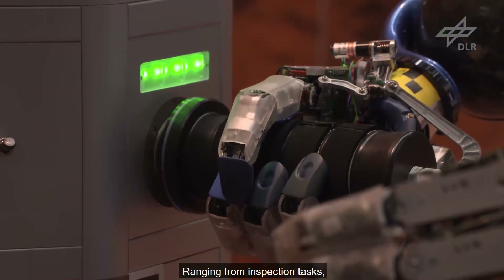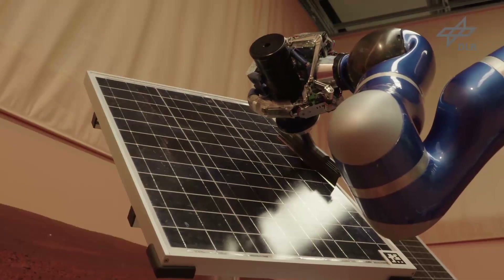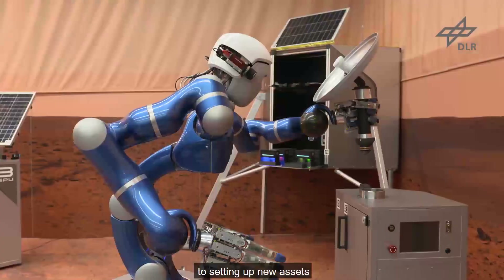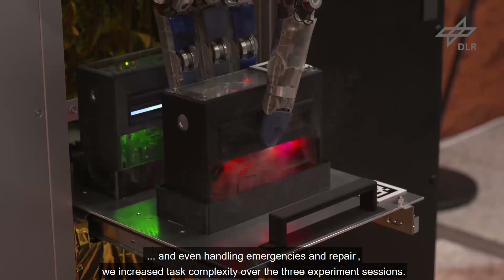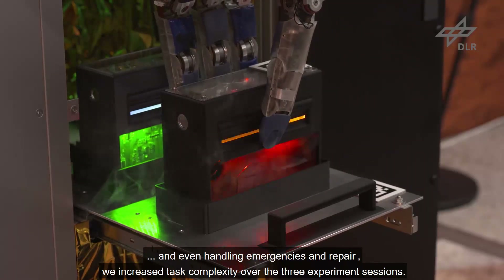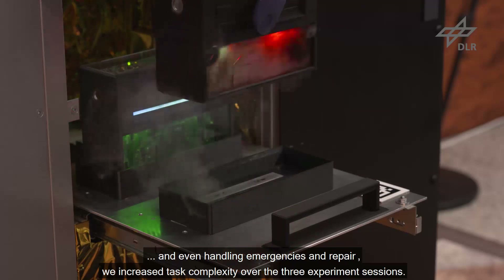Ranging from inspection tasks, over maintenance tasks, to setting up new assets and even handling emergencies, we increased task complexity over the three experiment sessions.